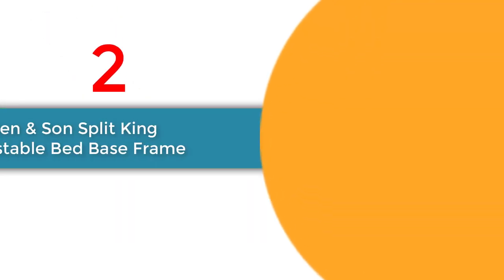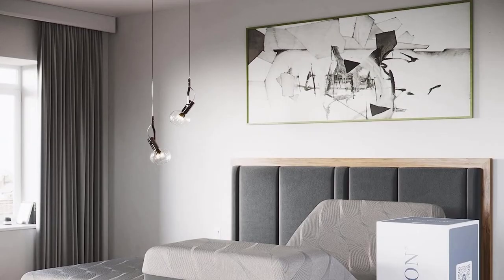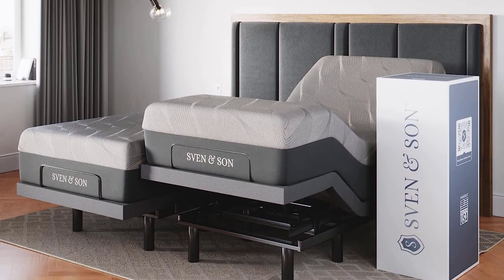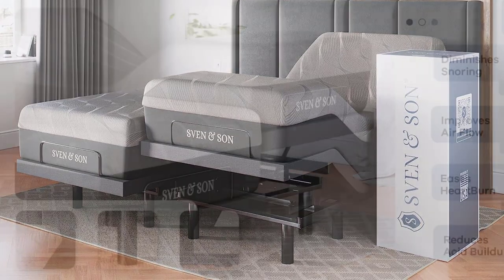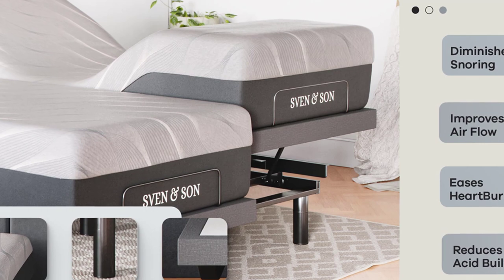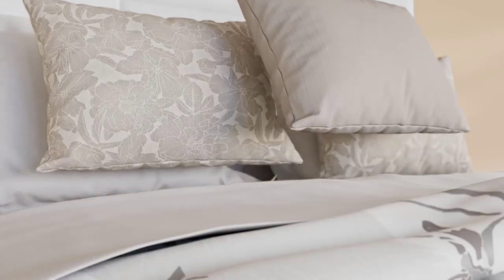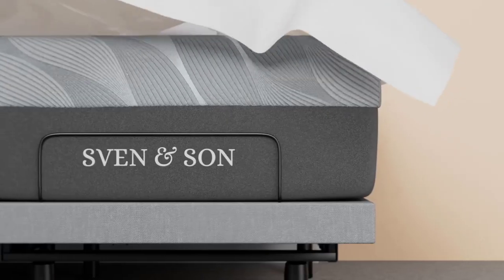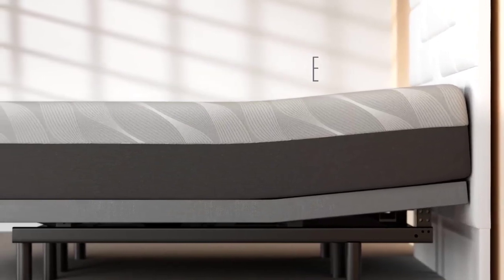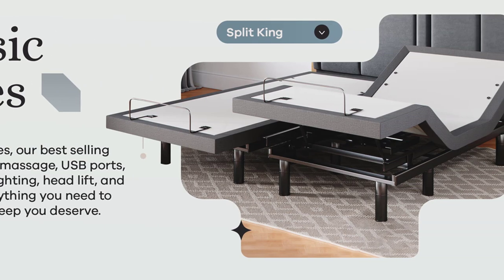Number 2: Sven & Son Split King Adjustable Bed Base Frame. The Sven & Son Split King Adjustable Bed Base Frame Plus 14-Inch Luxury Cool Gel Memory Foam Hybrid Mattress is a remarkable sleep system that combines comfort, functionality, and style. With features like head-up and foot-up articulation, zero-gravity mode, and a maximum lift capacity of 1,700 pounds, this bed frame offers unmatched customization and support.